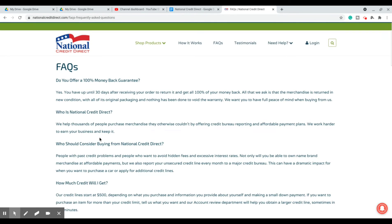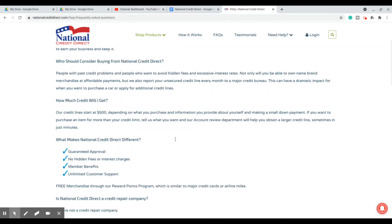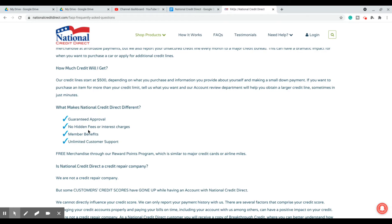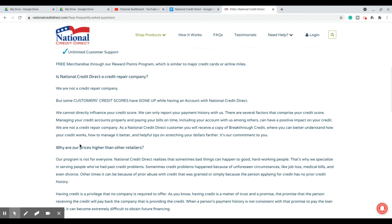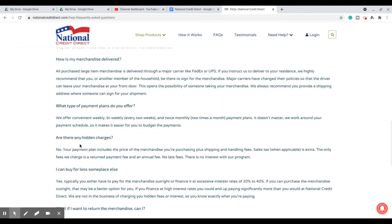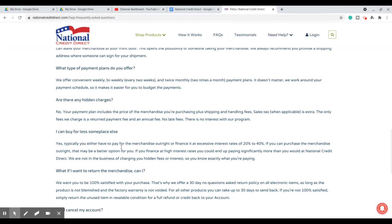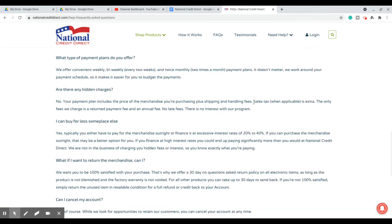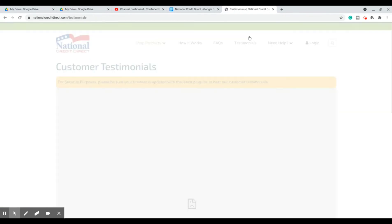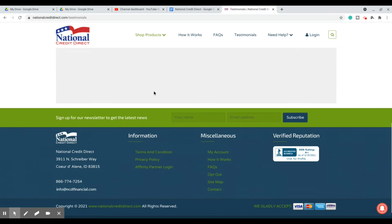Money back guarantee, and they go into who the company is on here. Their credit line starts at $500 depending on the purchase amount. Guaranteed approval, no hidden fees or interest. They also have member benefits — I believe they have cash back when you purchase a certain amount of items that you can redeem at the store. And they go into what type of payment plans they offer: weekly, bi-weekly, twice a month, so on and so forth. No hidden charges. They also have testimonials here, which isn't pulling up at this time.